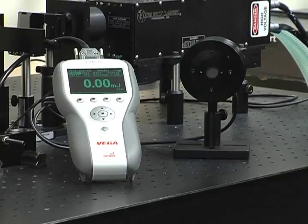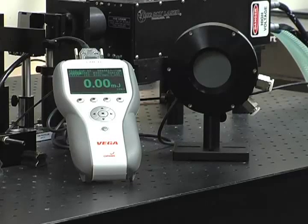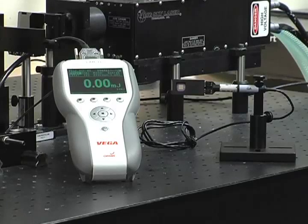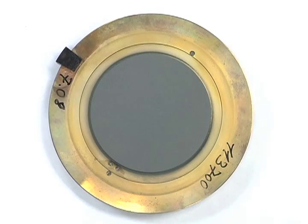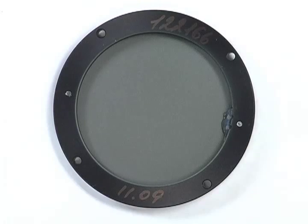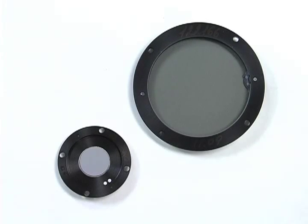There is no single sensor which meets the needs of all applications. In order to accommodate different power and energy ranges, absorption disks of different materials, thicknesses, and sizes are needed. The response time of the disk is dependent on their size and shape, and is approximately proportional to the aperture. A 50 millimeter aperture disk is three times as slow as an 18 millimeter aperture disk.